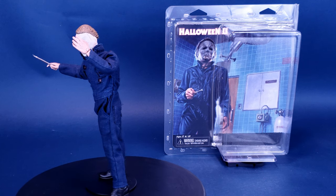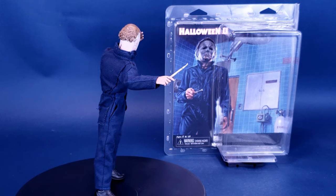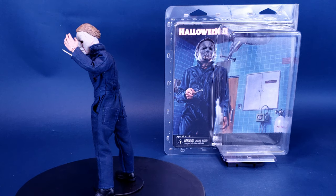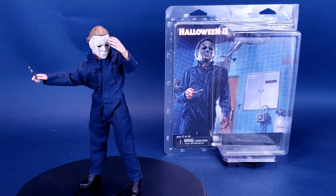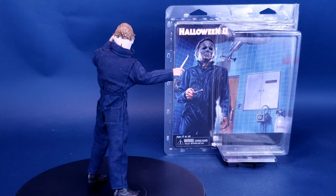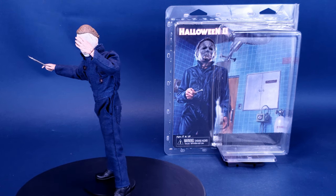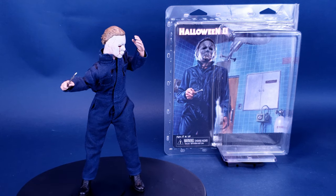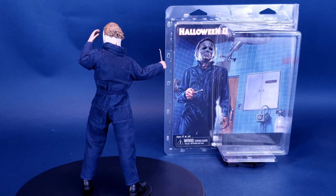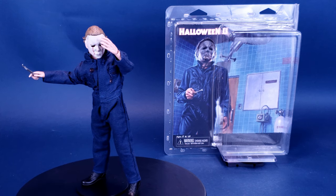I remember when NECA first released their Tim Curry Pennywise Retro Cloth figure and how I ended up liking that one more than its Ultimate release. I feel myself now saying the same thing when it comes to the Halloween 2 Michael Myers. That time gap between the original Ultimate release and this one, you can really see how NECA has honed their craft, giving what I feel to be a better-looking Michael Myers. The head shape is also better, and the paint applications work better to make the aged look of the mask more accurate to the way it appears in the film. The boiler is a little more on the blue side — maybe points should be awarded to the Ultimate release for that — but overall I do feel the Retro Cloth release of Michael Myers from Halloween 2 is a better-looking figure than the original Ultimate release.